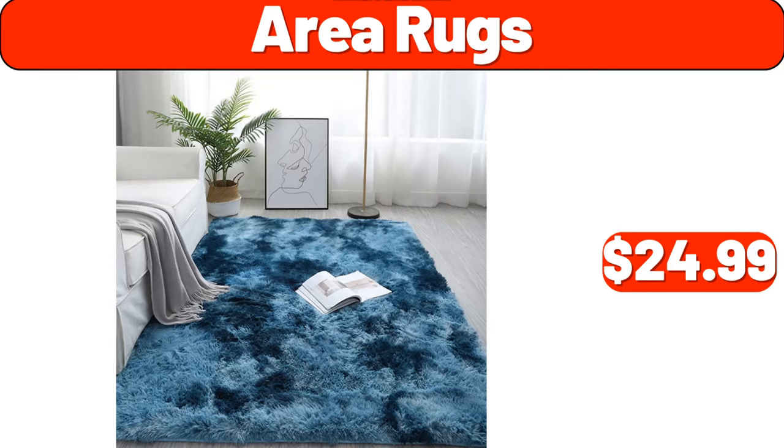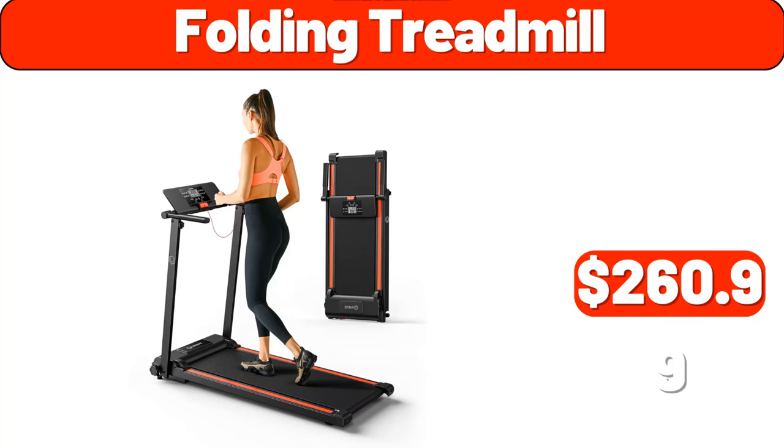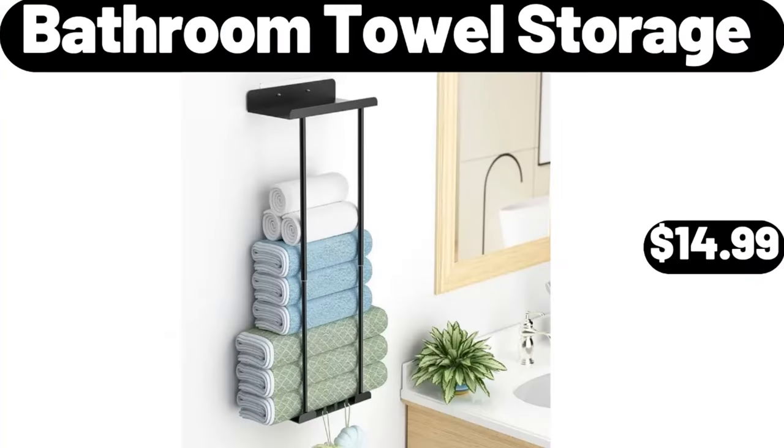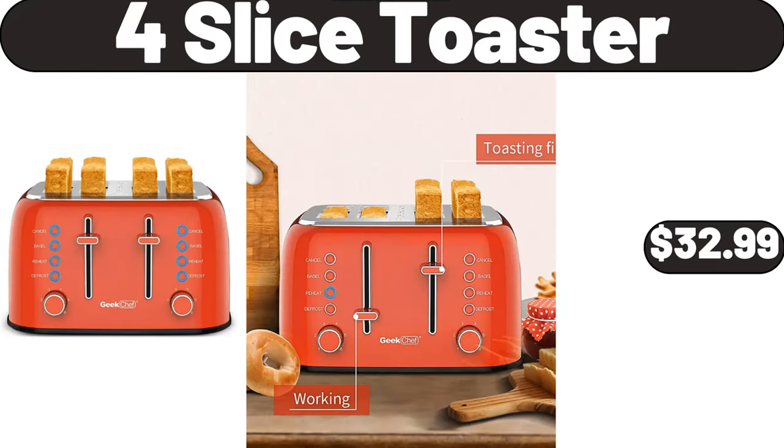Area rugs, $24.99. Hair dryer, $29.99. Folding treadmill, $260.99. Bathroom towel storage, $14.99. Two-slice toaster oven with timer, $7.99. Four slice toaster, $32.99.